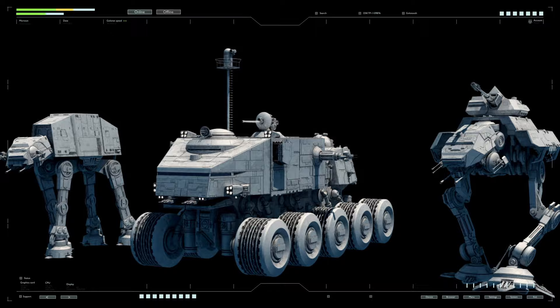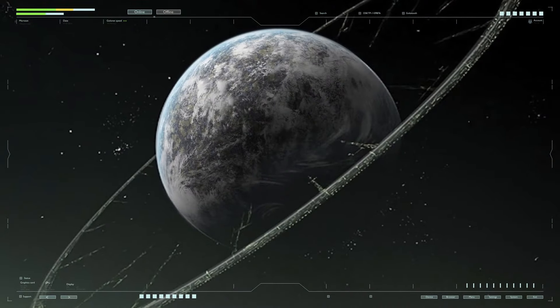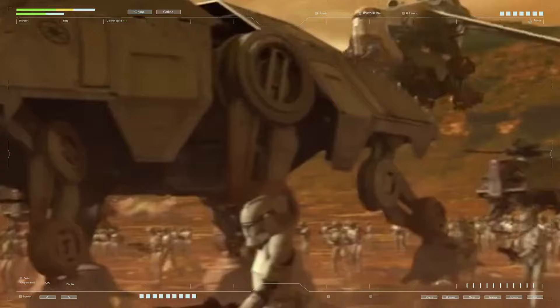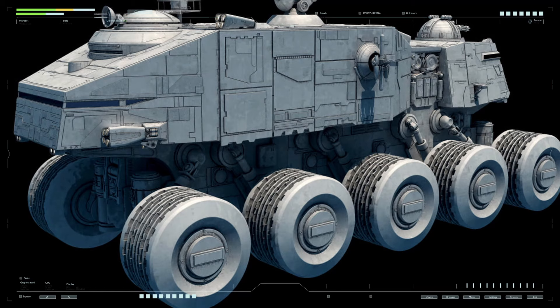Launched into mass production during the Clone Wars, the A6 model attracted attention for its scale and combat effectiveness. Interestingly, the development of this new Juggernaut model was carried out by the Kuat company and not by its subsidiary Rothana, which mass-produced the famous AT-TE walkers and other military equipment. The Juggernaut A6 had all-wheel drive, a mechanism ensuring its movement using five pairs of wheels.